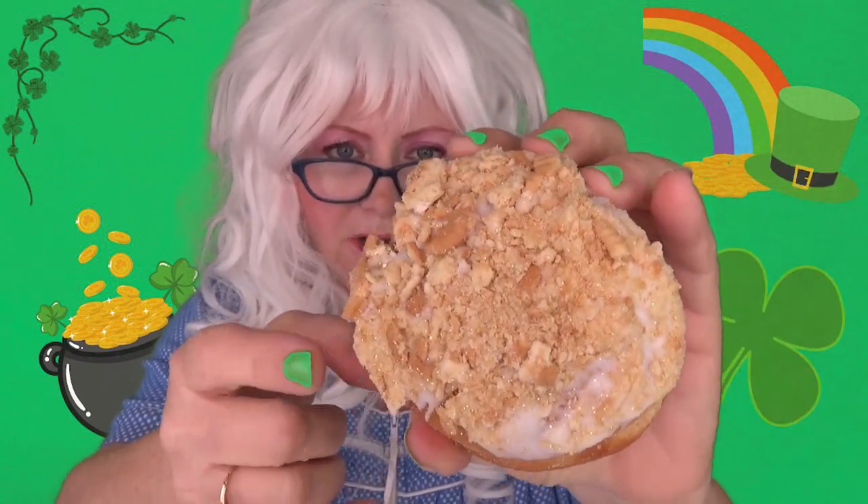The next St. Patrick's Day Krispy Kreme donut that Granny's going to try is the Golden Cookie and Cream. Look at that! It's very sparkly! Granny likes that a lot. It looks like it has gold on it! Well, Granny is always ready to try a donut, so she's going to try this one. Here we go!